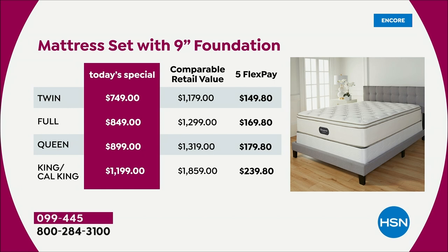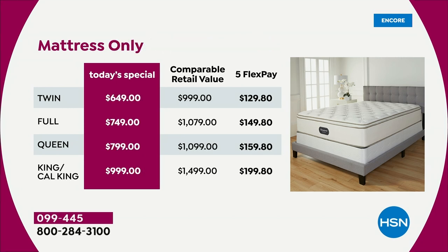We've got five FlexPay, which means anyone shopping right now can break this mattress down into five monthly payments. You get the best of both worlds — cool foams and pocketed coils that the iconic Beautyrest invented. They invented many of the mattress technologies that all other companies are imitating. VIP financing is available as well.